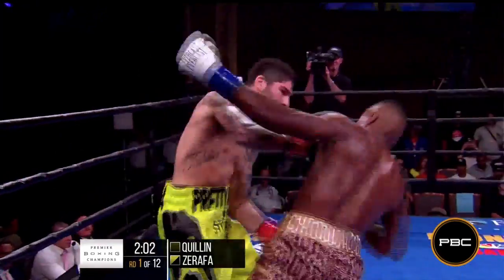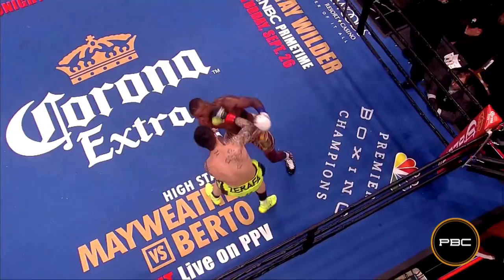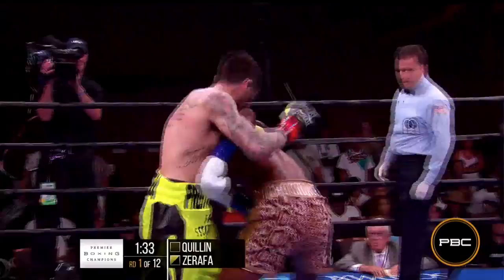Good right hand by Zarafa, found a little bit of a hole in the defenses of Quillen for the borough and for New York, of course. And that's part of the reason why he has a lot of early knockouts.